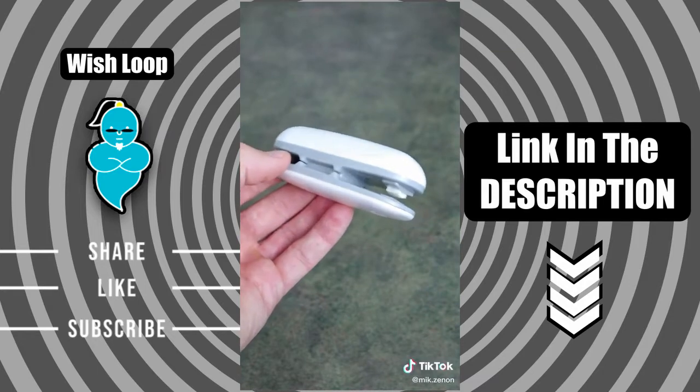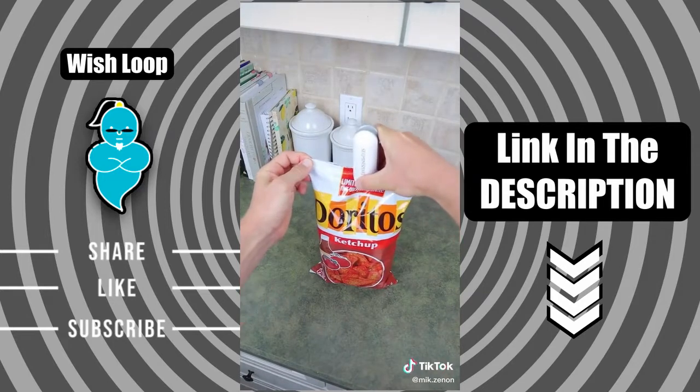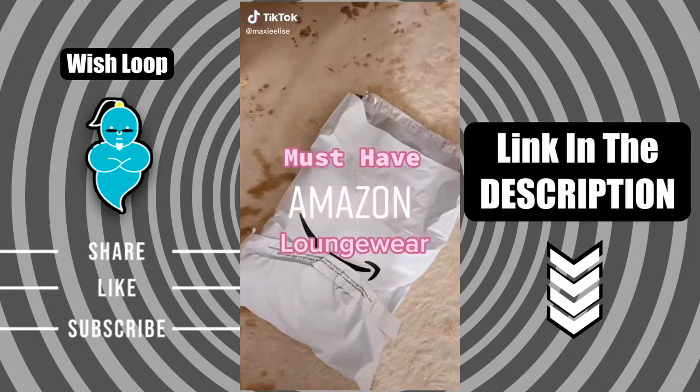Things off Amazon you need in your life, part four. This plastic bag with sealer uses heat to keep your snacks and food airtight and fresh. Let me show you how it works — simply slide the sealer across the bag and there you go.